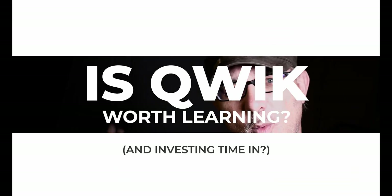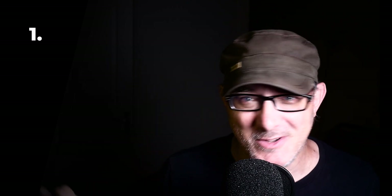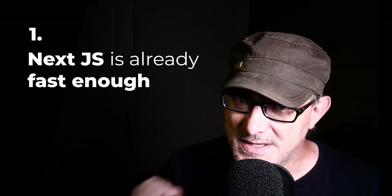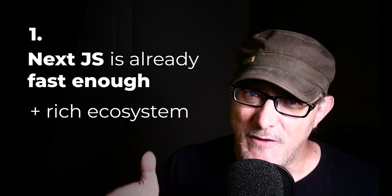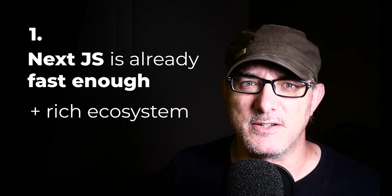So is Qwik worth learning? We already have a busy set of frameworks fighting for developer mindshare. Is there really any point in learning a new one? I'm already at something like a 97% speed score on my Next.js-based website — do I really need 100? I have two answers. First, I'm personally satisfied with 97%. Sure, Qwik will get me three percentage points more, but Next.js comes with a rich ecosystem. It's the reference implementation of React, has plenty of libraries, deep documentation and numerous resources. All that is missing from Qwik, so I don't think I'll be using Qwik for any serious projects in the short term.